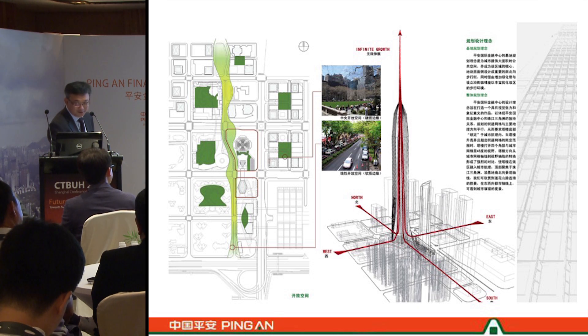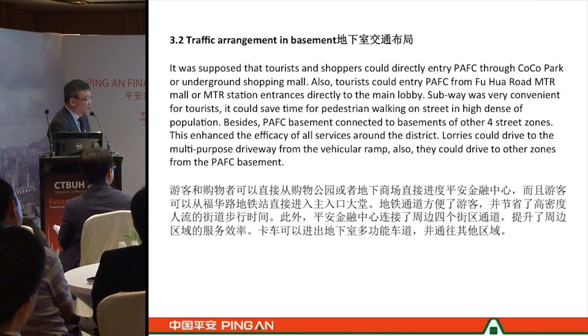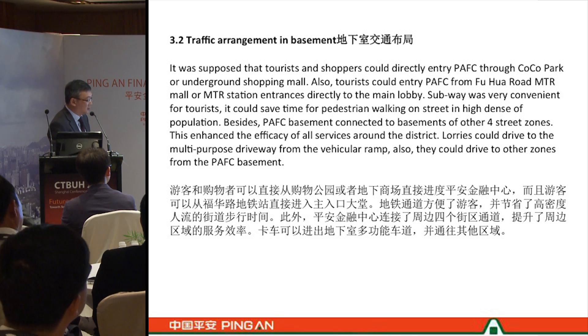This shows the architect's idea of how access is formed and the pathway arranged. The basement level arrangement is very useful for tourists and shoppers because it connects to other developments in the area — Coco Park and the underground shopping mall of NEPZ. It connects on four sides to different street rooms, giving a very effective pedestrian circulation system so people can move freely and easily at basement level.